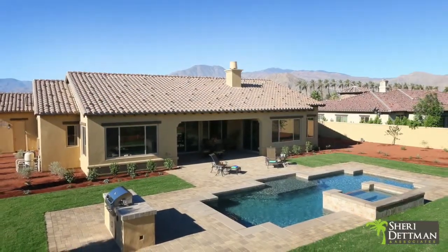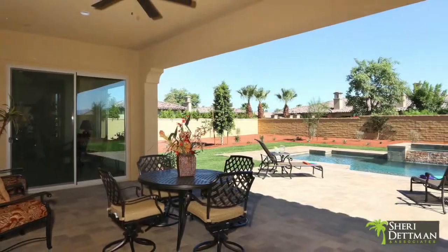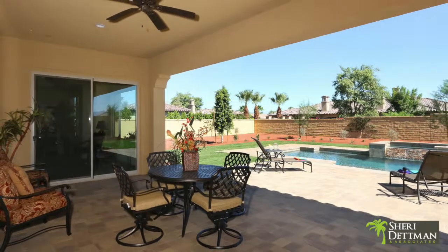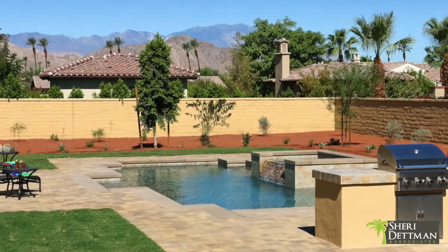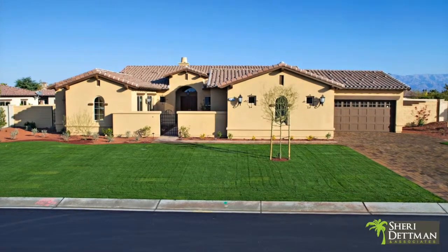Hello, I'm Sherry Detman and welcome to Stonefield Estates. Here abundant luxury features include front and rear landscaping, a custom pool, spa and grill, and extensive paver stones for the patio, walkways, and driveway.